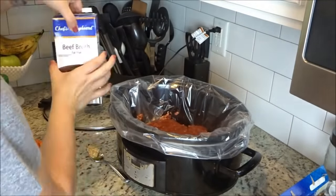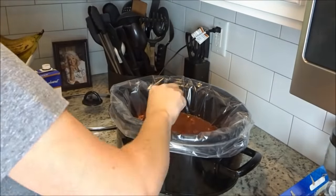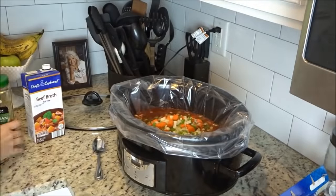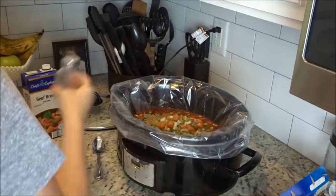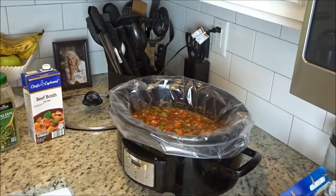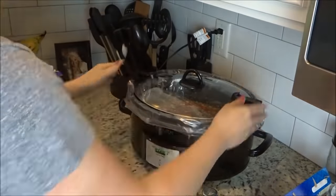Next you're going to add in your crushed tomatoes, then your beef broth. After that I added in the minced garlic — two cloves — and then all of the cut up vegetables. Then I just sprinkled Italian seasoning over top of it and salt and pepper, and stir all of that up. Then just cover it and cook it either on high for three to four hours or low for seven to eight hours.